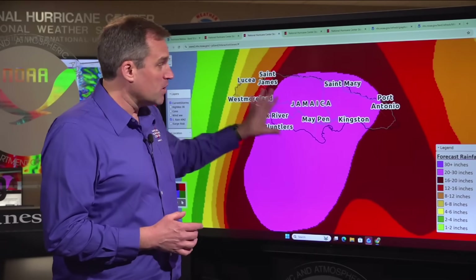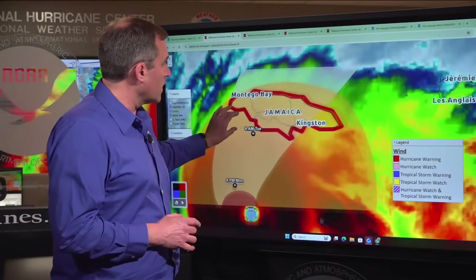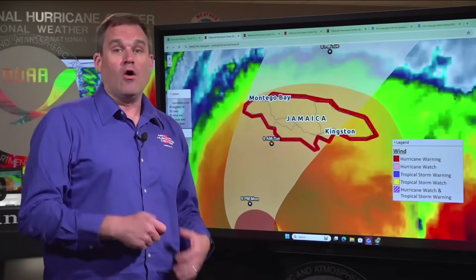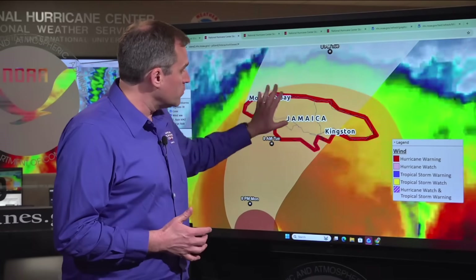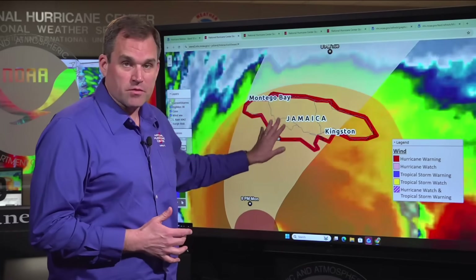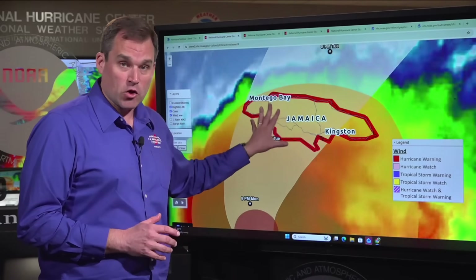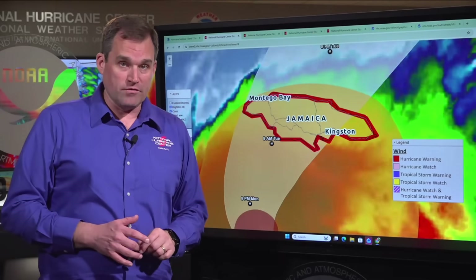People in Jamaica are already experiencing tropical storm conditions this morning. They should be in their safe place now. Be prepared to shelter in place all the way through tonight and through much of Tuesday as the core of Melissa moves across the island. There is a hurricane warning in place for all of Jamaica.